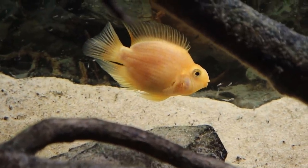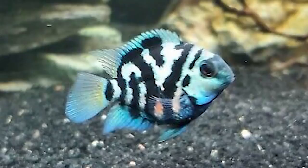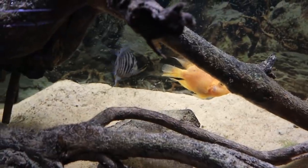Blood parrots are hybrids and they're usually infertile, so if I'm correct we're gonna get a fish called — I think it's called a polar blue cichlid or something like that. It's a hybrid of a blood parrot and a convict. They are crazy looking and I'm just so pumped about this.